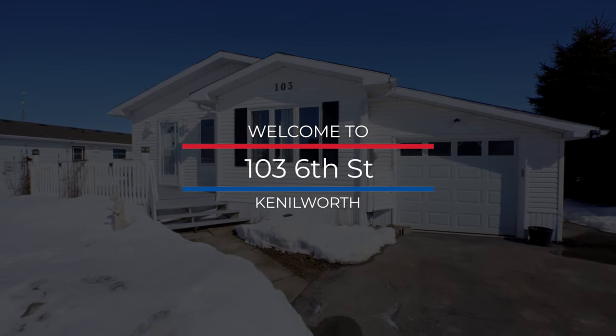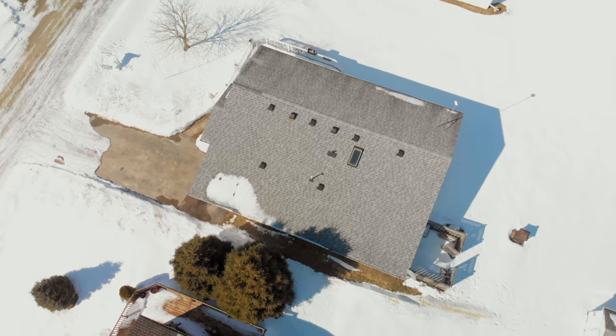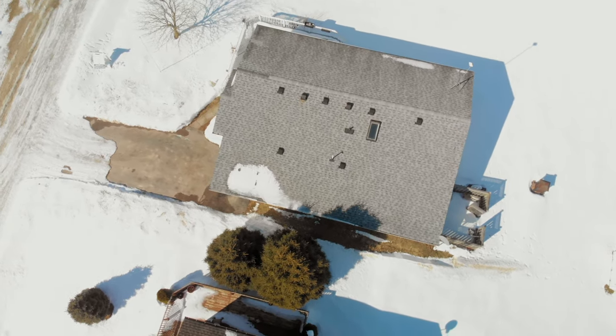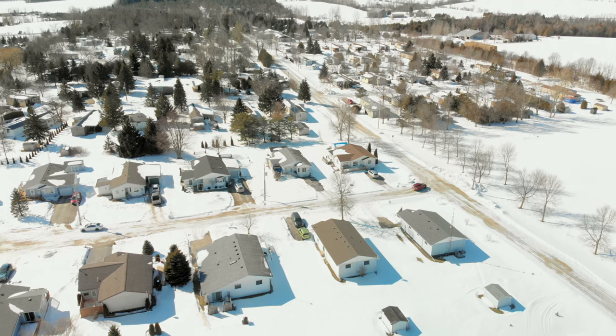Hi everyone, Kayla Kozarowski here with BSI Brokers. I'm here today at our newest listing located in the beautiful Conestoga Estates, nestled in on 99 acres of land. Let's head inside and check it out.